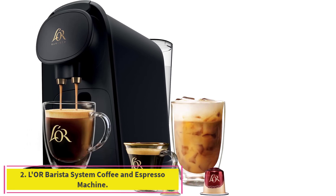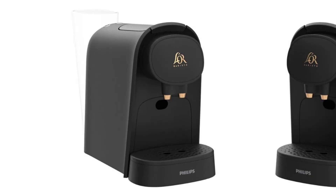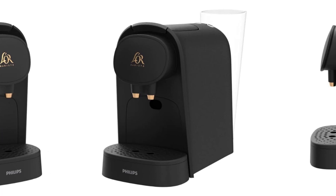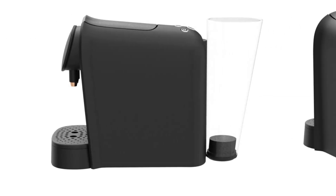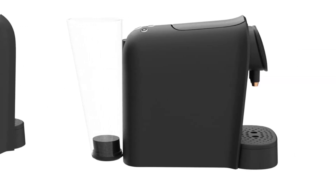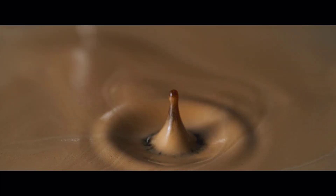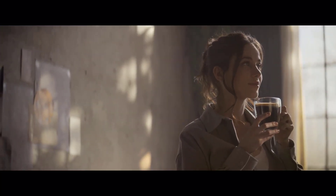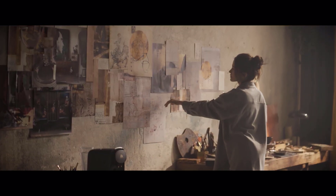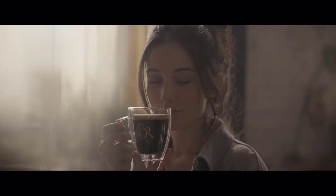Number 2: Lore Barista System Coffee and Espresso Machine. If you have a small office that enjoys single-serve coffee, they can customize each cup with the Lore Barista System, a fully automatic machine that is quite easy to use. After pressing the power button, just press the small icon for a 5-ounce coffee or a 1.4-ounce espresso, the medium icon for 8 ounces of coffee or 2.7 ounces of espresso, or the large button for 12 ounces of coffee or 3.7 ounces of espresso. The Lore Barista can accept both large coffee capsules and small espresso capsules, producing a velvety layer of crema on top every time.